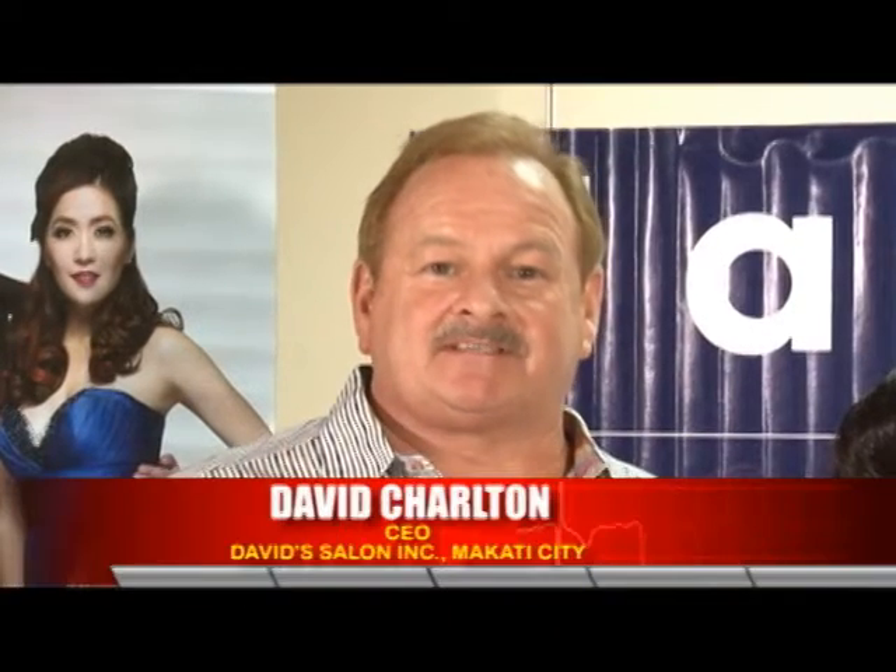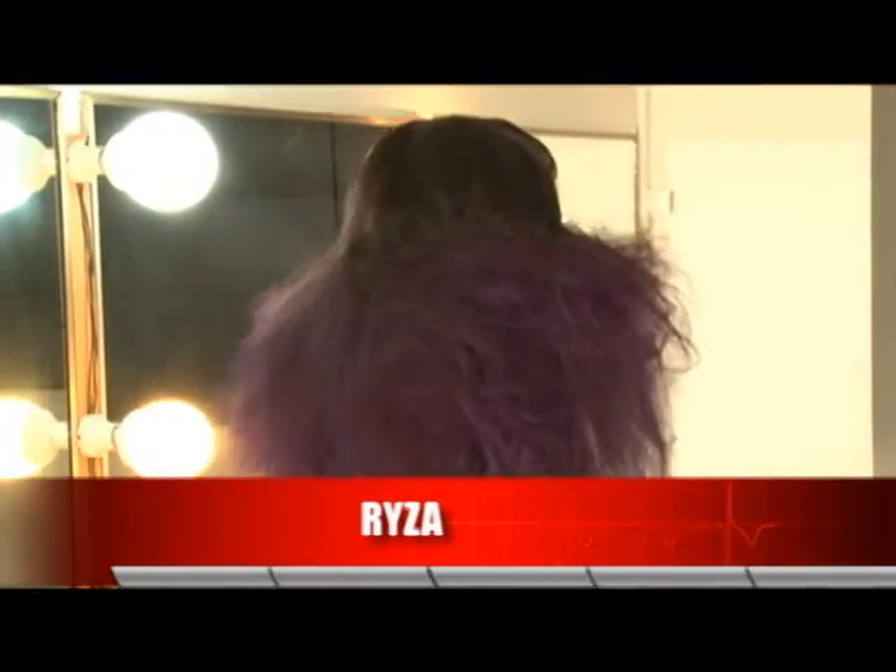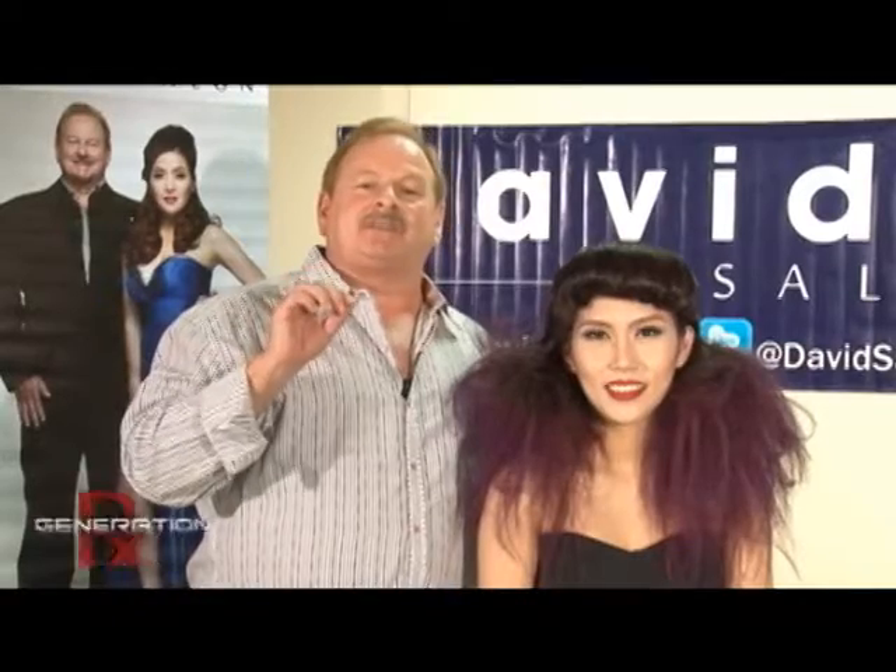Good morning. I'm David from David's Salon and I'm here with our newest professional model. You can see Risa here. She came to us — she wanted something special for New Year. She wanted to look like all of the professional models that you see in magazines and on TV. She wanted that kind of ramp look.